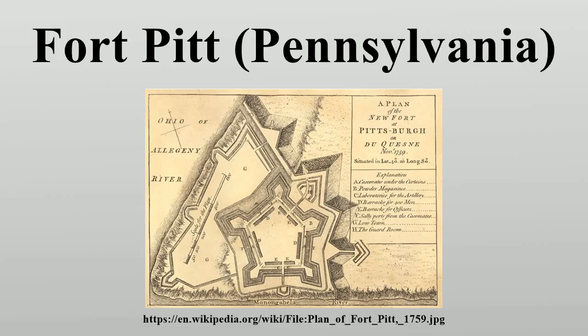Even after the Braddock and Forbes expeditions, Fort Pitt appears in Conrad Richter's 1953 youth novel, The Light in the Forest.